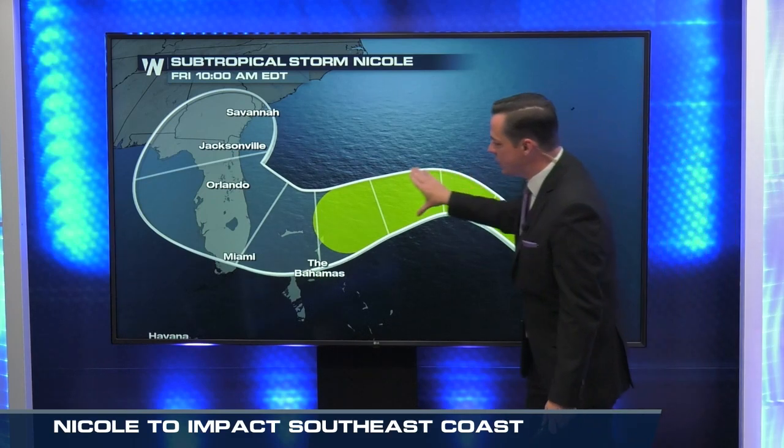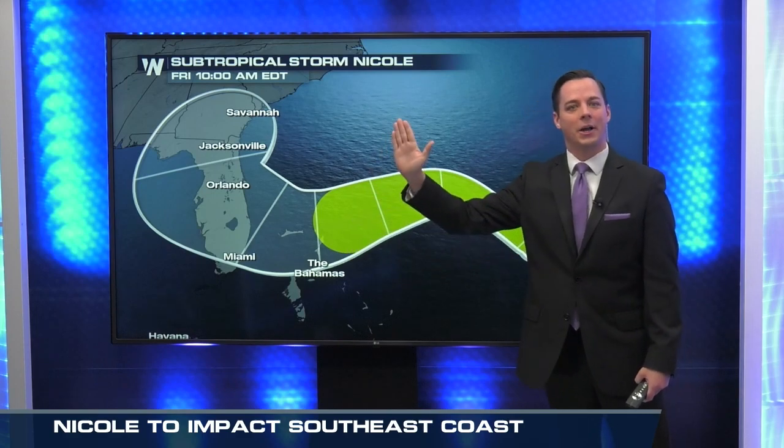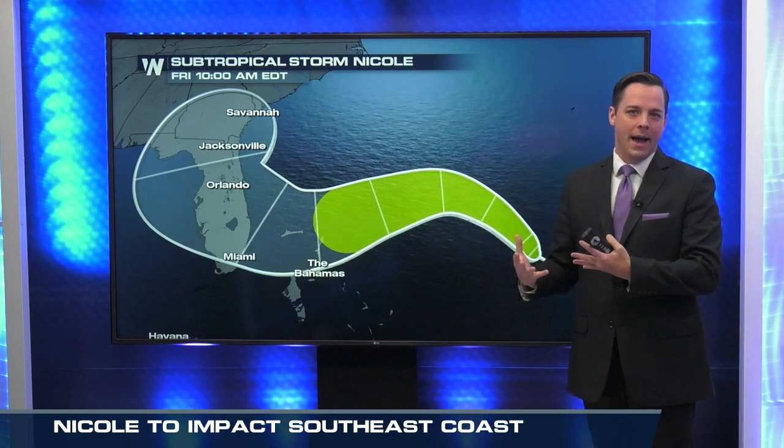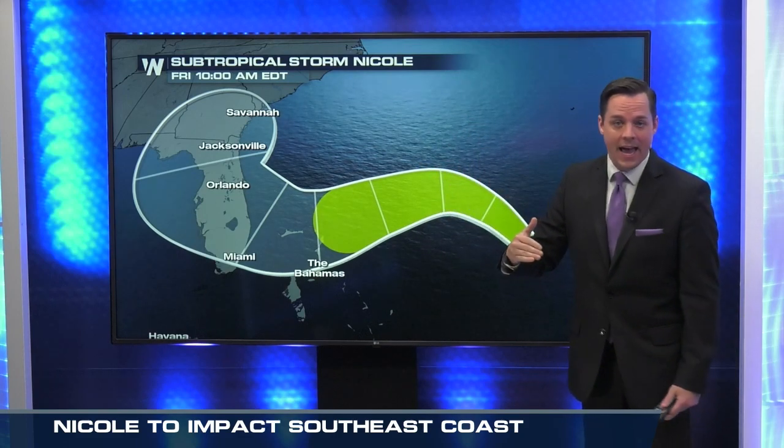This is the latest cone of uncertainty, and again there are some question marks on exactly what this storm can do. You can just see the track — that forecast goes up, it goes down, it goes back up. So that tells us that there's going to be some changes in the weather pattern that are going to affect where this starts to move and where it starts to head.